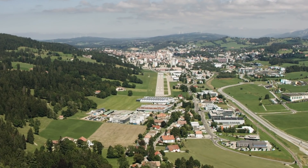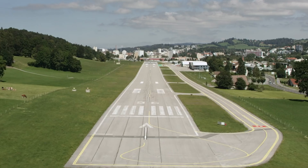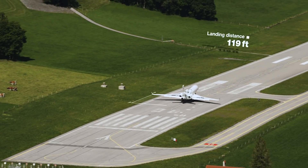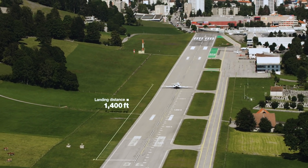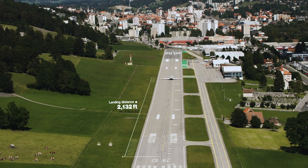Approaching minimums. 40, 30, 20, 10, 5. And we're stopped.